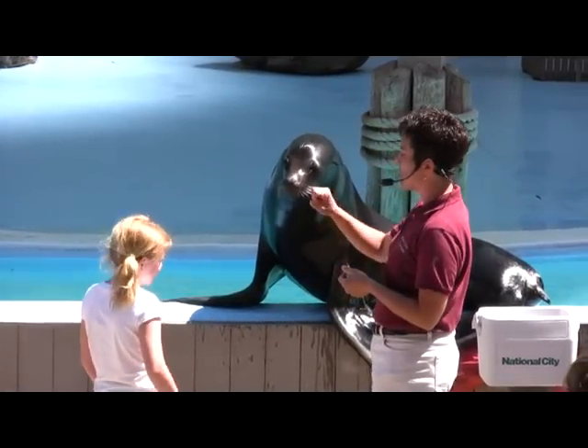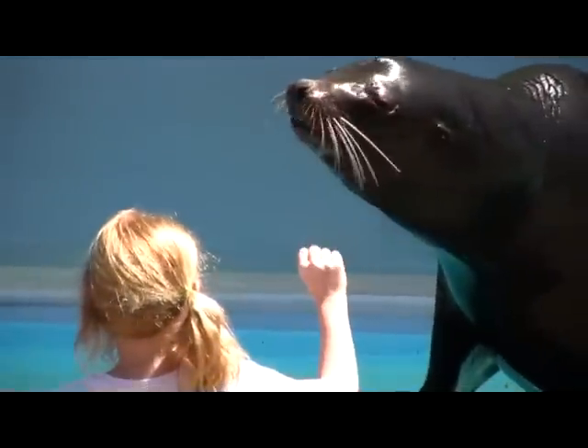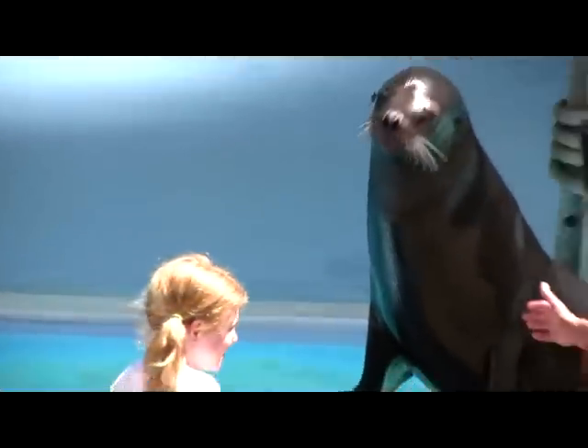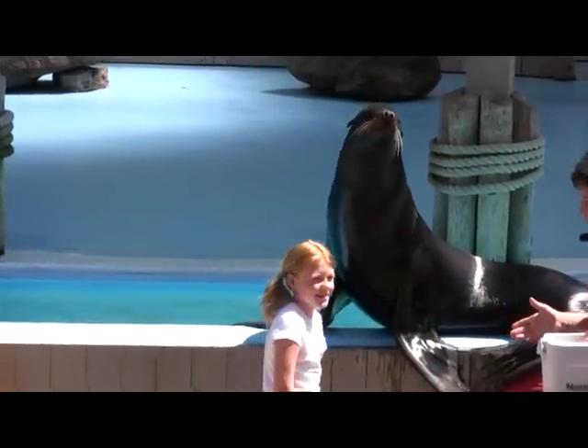Nicole, we're going to take a look at those teeth. What you need to do is hold your hand up in front of his face in a fist, then open it up. One more time — I think he was yawning. Good job, very good Nicole. Alright, for that we're going to feed him a much larger fish.